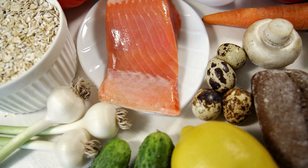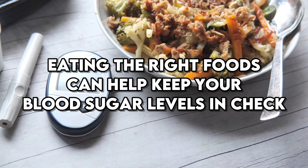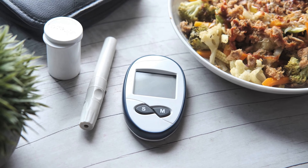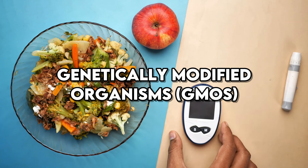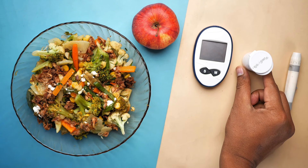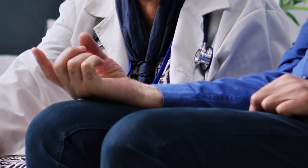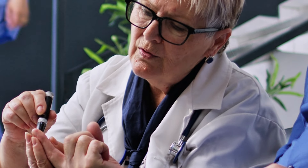When it comes to managing diabetes, diet plays a critical role. Eating the right foods can help keep your blood sugar levels in check, while the wrong foods can cause spikes that can be detrimental to your health. With the rise of genetically modified organisms, or GMOs, in our food supply, it's important to be aware of which GMO foods might be best avoided if you have diabetes. Let's explore some of these foods, keeping in mind that making informed choices can significantly impact your health and well-being.